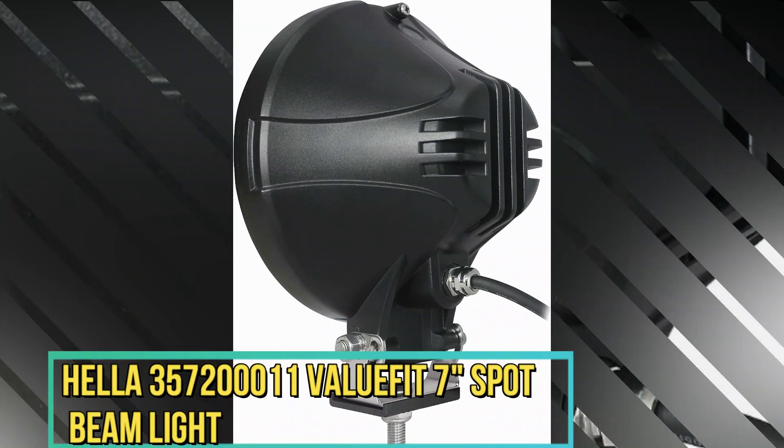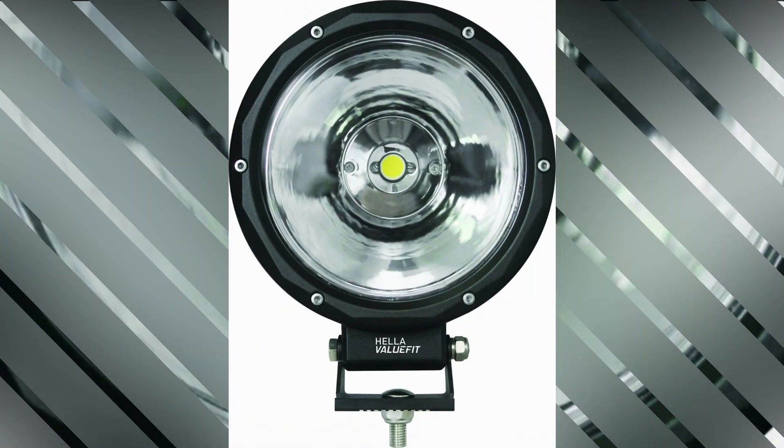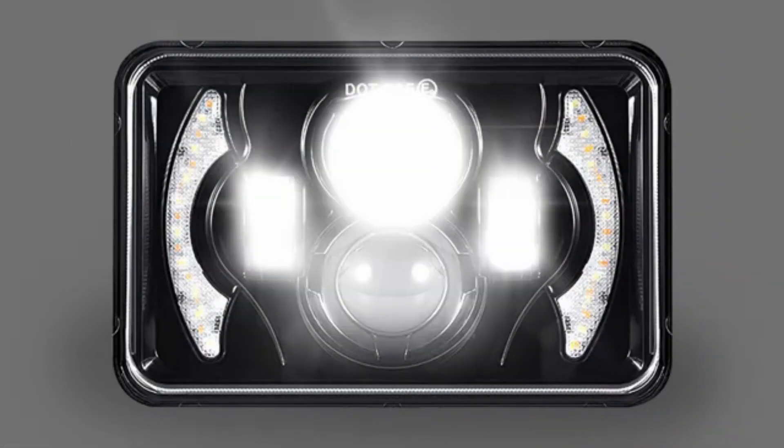The Hela 35720011 Value Fit 7 Inches Spot Beam Light is a remarkable product that offers exceptional lighting capabilities. With its advanced features and durable construction, this floodlight is suitable for a wide range of applications.